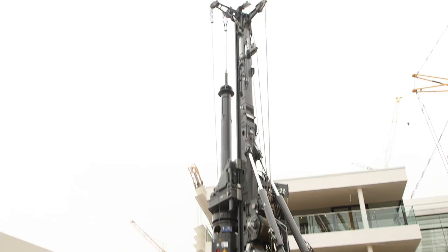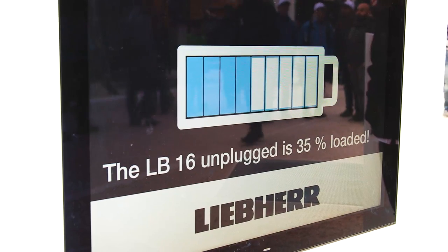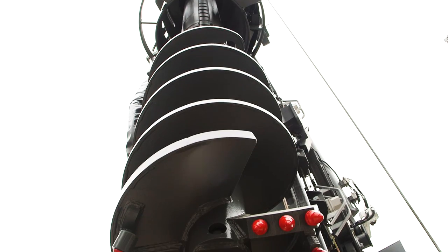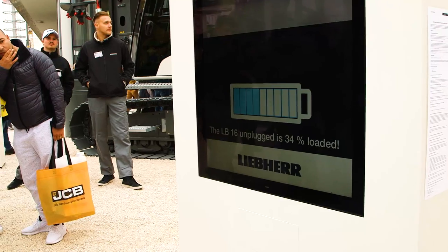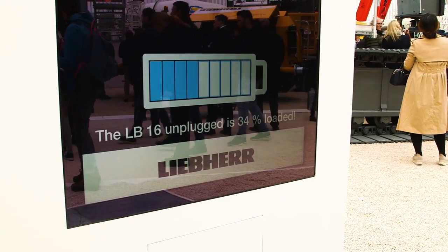Liebherr is also showcasing itself electrically, only a little bigger. The LB-16 Unplugged is a battery-powered sensation. With a full battery, the rotary drilling rig can work a 10-hour day without output losses. By the way, this battery could instead brew 50,400 cups of coffee or wash 900 laundry loads at 60 degrees.